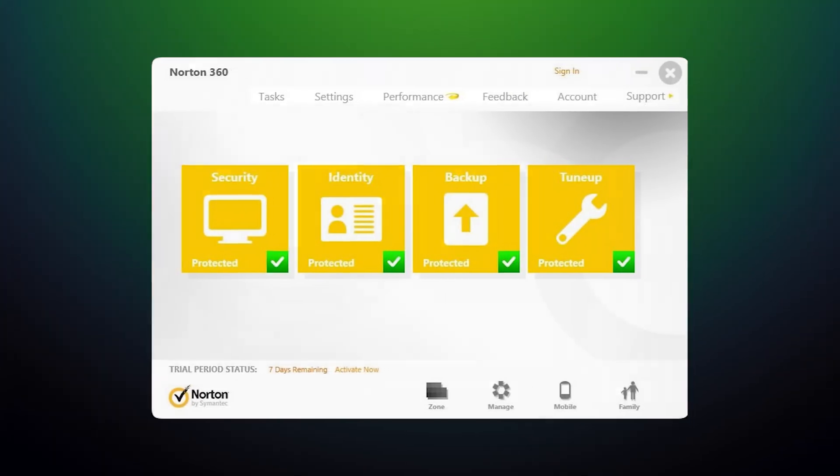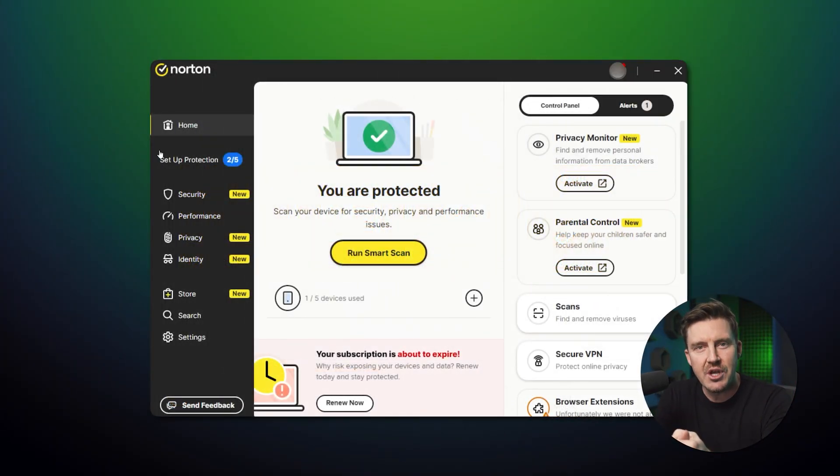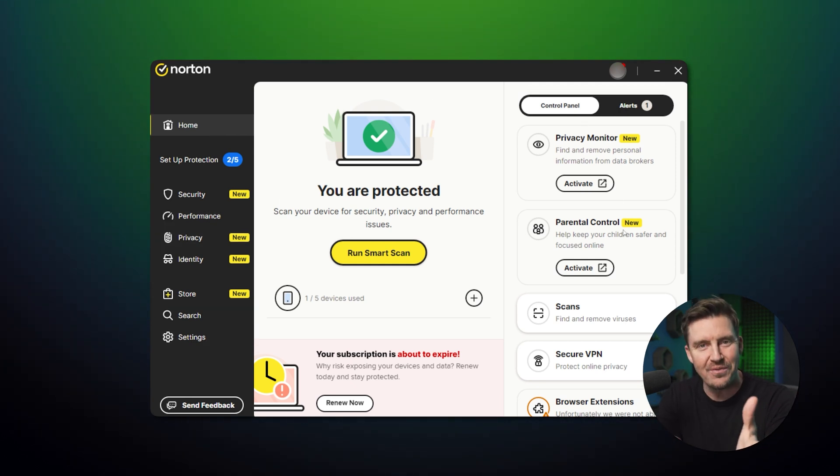What I didn't expect was how much Norton has improved over the years. The last time I checked, it had a horrible, overly confusing UI with many windows and an unintuitive layout. But after its last UI change, I'm looking at a well-organized app. Sure, it's filled to the brim with features, but they are more comfortable to access than before.